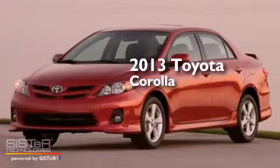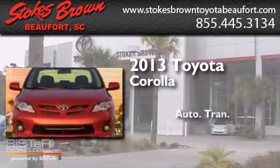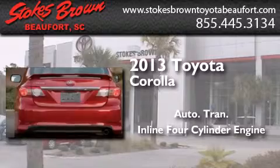This is a brand new 2013 Toyota Corolla. This four-door sedan has an automatic transmission and an in-line four-cylinder engine.